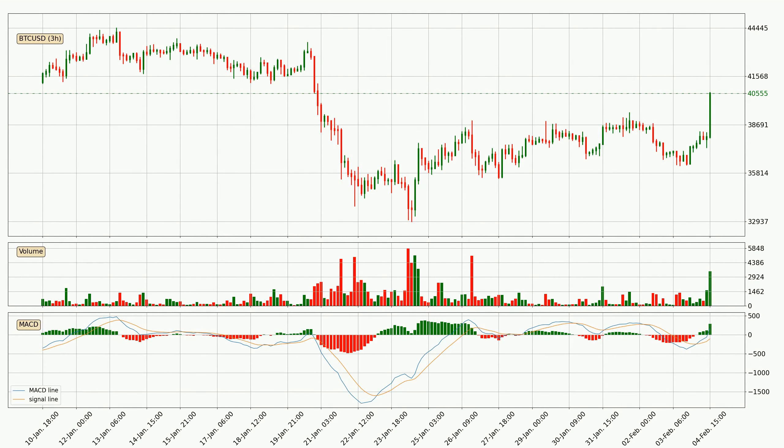Looking at the three hourly MACD, the MACD line is above the signal line, which shows that the current trend is on the upside. Looking at the MACD histogram, we can see that the momentum is strong at the moment and we can expect the price to continue growing or maybe at least remaining the same for some time.